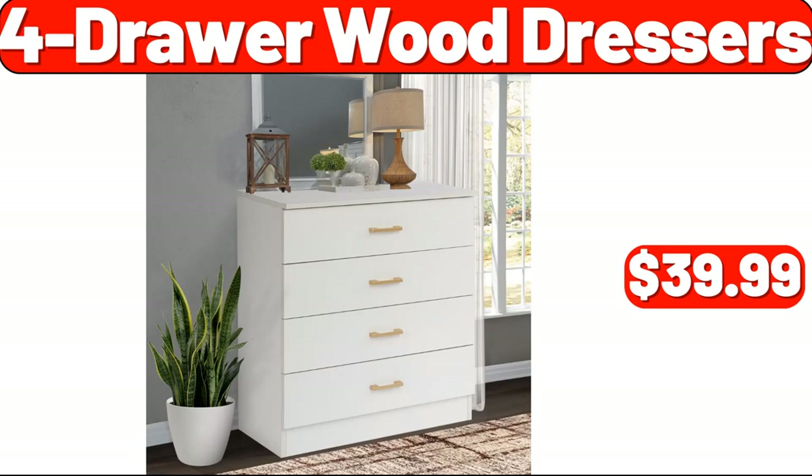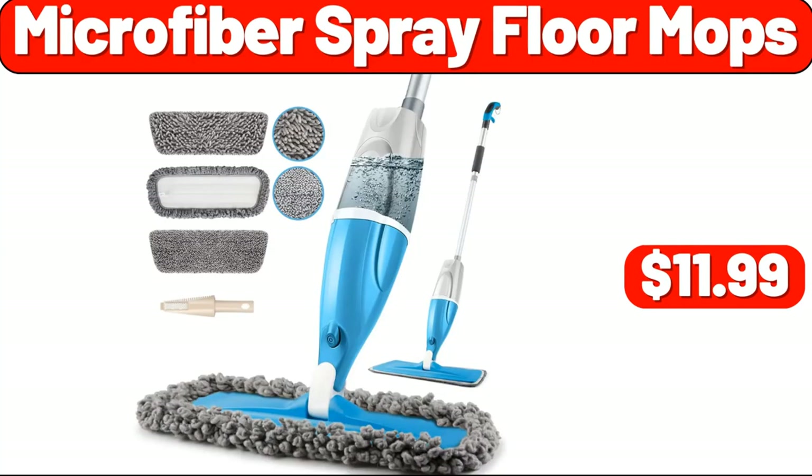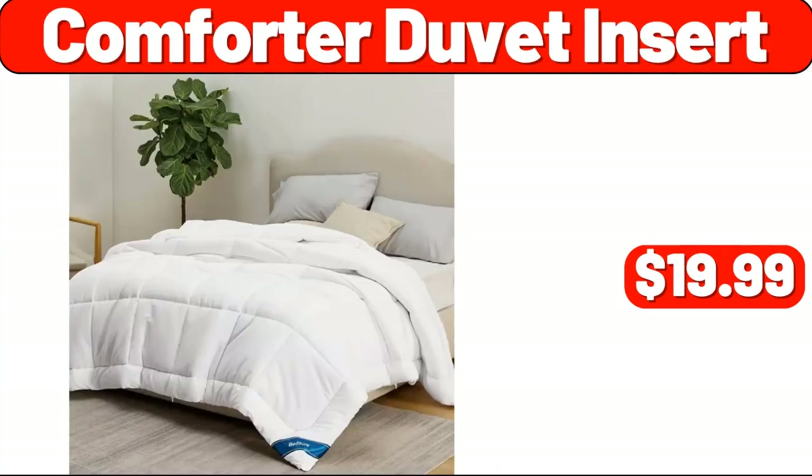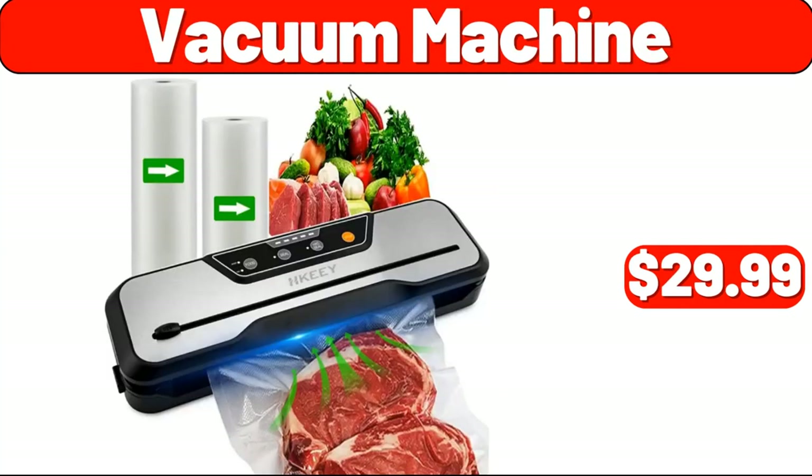Paper Bowls 12 Ounces, $8.99. Microfiber Spray Floor Mop, $11.99. Comforter Duvet Insert, $19.99. Bed Frame, $99.99. Vacuum Machine, $29.99.